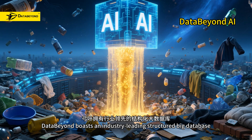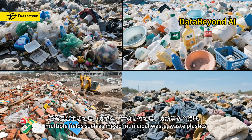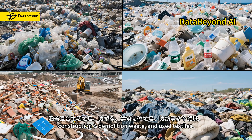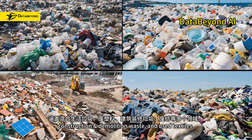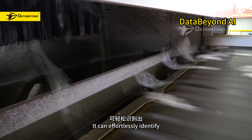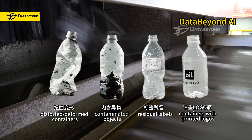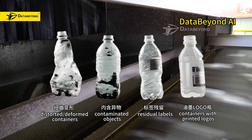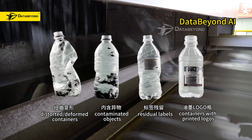DataBeyond boasts an industry-leading structured BIC database, covering multiple fields such as mixed municipal waste, waste plastics, construction and demolition waste, and used textiles. It can effortlessly identify distorted, deformed containers, residual labels, contaminated objects, and containers with printed logos.